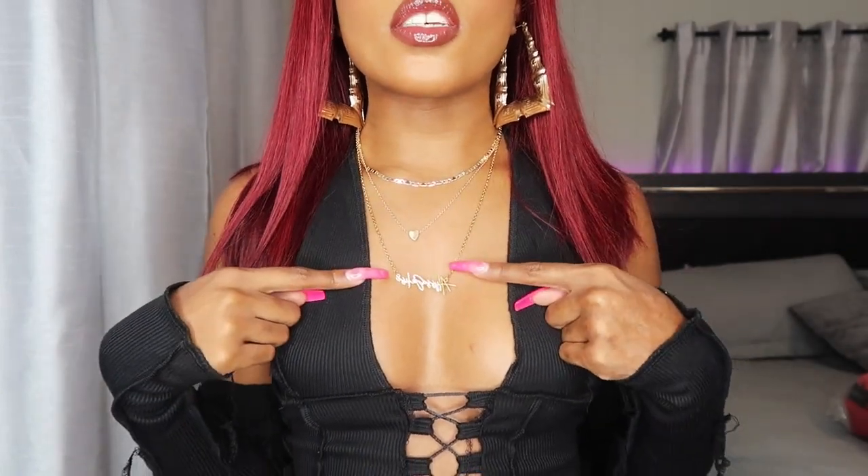My earrings are from the beauty supply store. These two necklaces are from Shein, and this custom name necklace is from K-Galore Collection. This top I'm wearing is part of this haul, but we'll get to it in a minute.